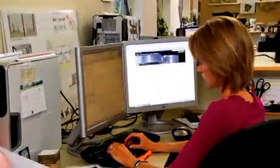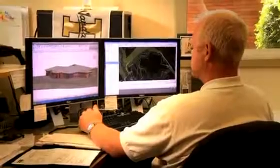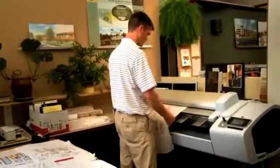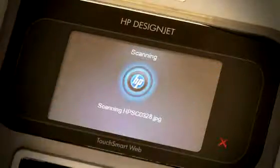What we've realized is technology really serves our clients a lot better, because it gives our clients options of looking at drawings and computer models and colors. Technology has definitely influenced the practice of architecture significantly.